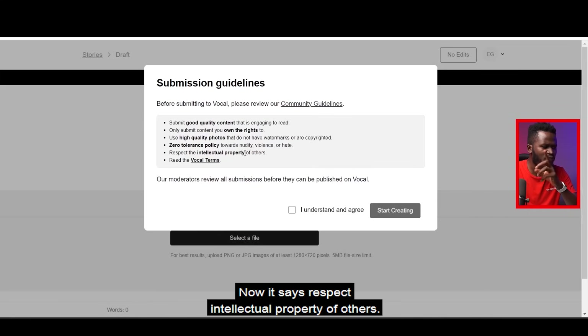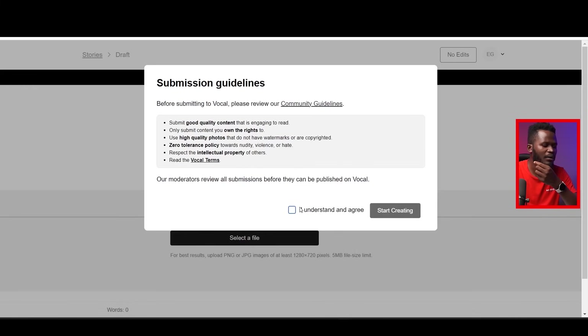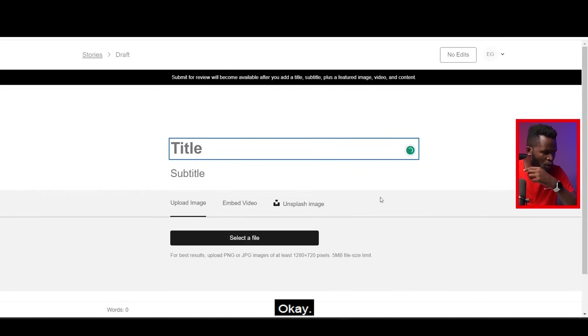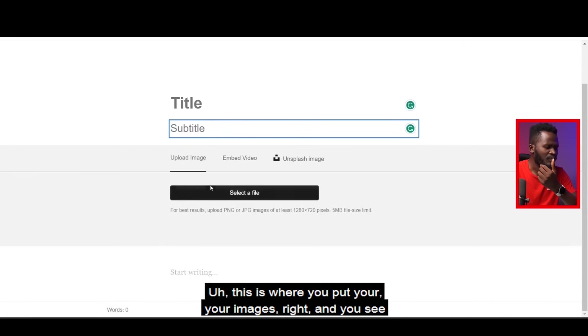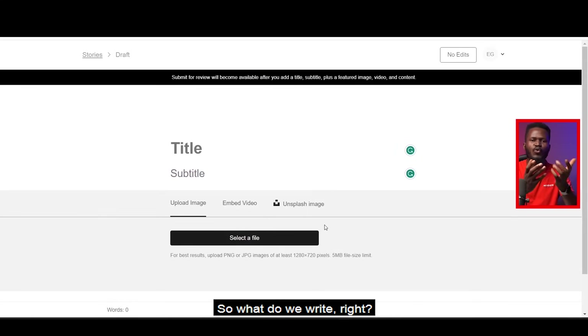It also says respect the intellectual property of others, read the Vocal terms, and moderators will review all submissions before they can be published. I understand this and hit 'Start Creating.' This is the title field, this is the subtitle, this is where you put your images, and this is where you write the body of your article.